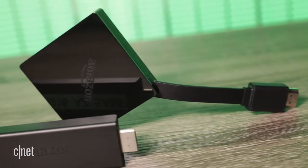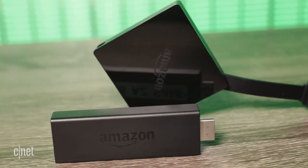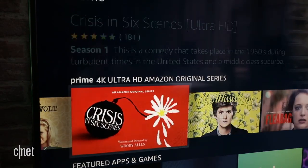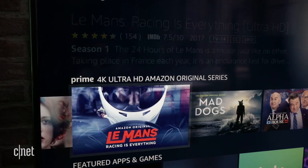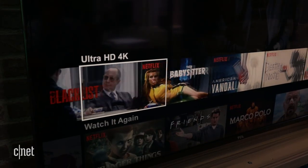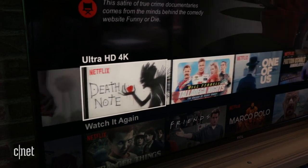The new Fire TV costs more than the existing Fire TV Stick, and both offer Alexa voice control, so the main reason to get the little box is for its 4K and HDR playback. TV shows, movies, and videos from Netflix, Amazon, and YouTube appear in the best available quality, provided you have a compatible 4K HDR TV.